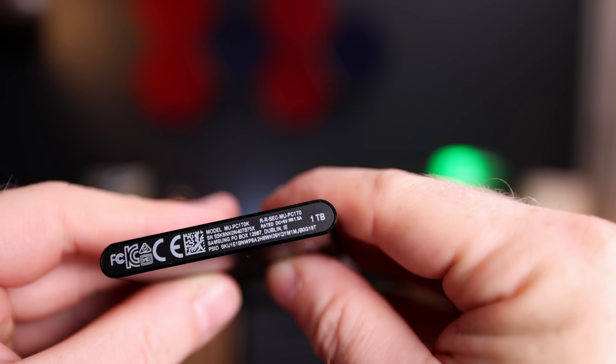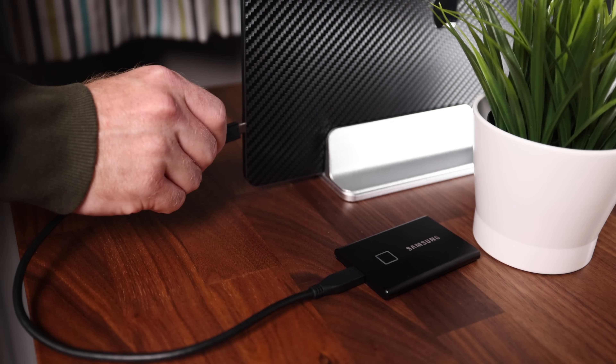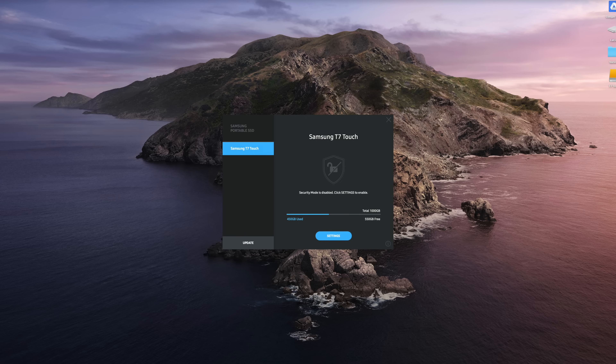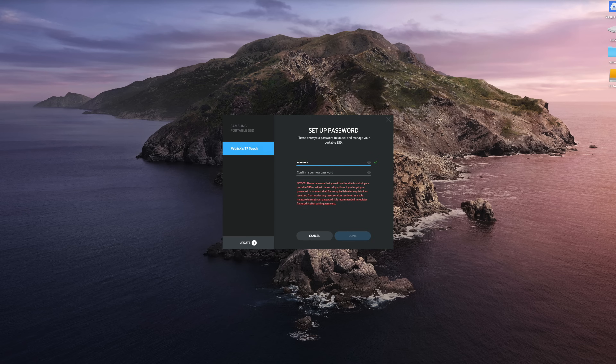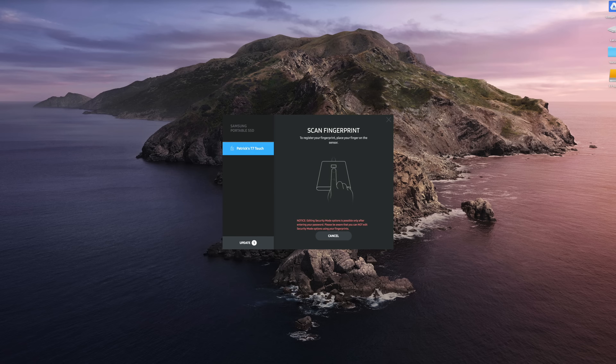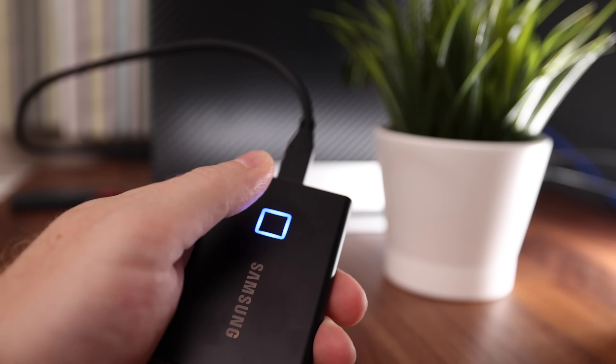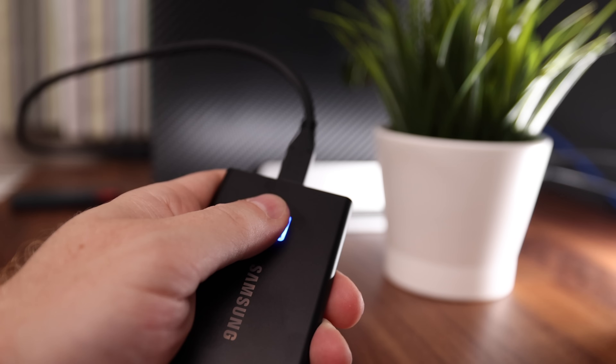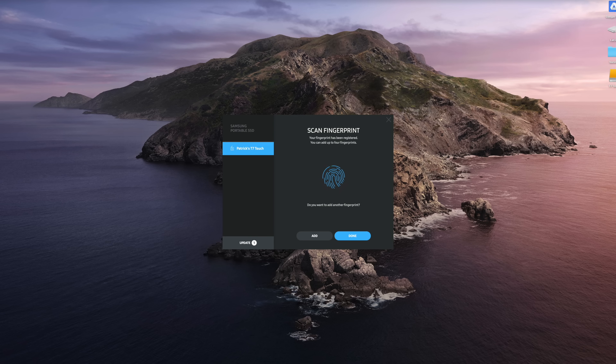I got the 1TB version because of the file sizes I'm working with. When you connect the T7 to your computer it will already contain the installation files for the companion app, which you'll need to set up your password and fingerprints. You go into the settings, change the name if you want — it says T7 Touch by default — and make sure security mode is toggled on. You have to choose a password even if you only want to use the fingerprint. Be careful: if you forget your password you will no longer be able to change it. Once that's done you can register your fingerprints. You can use your fingerprint to open the drive on any device, but to use your password on another machine you'll need to install the app on that machine first.